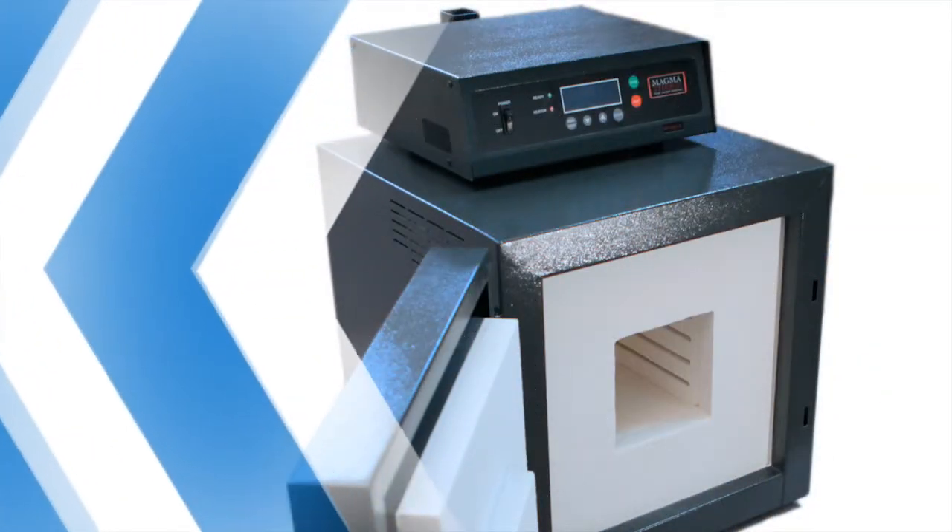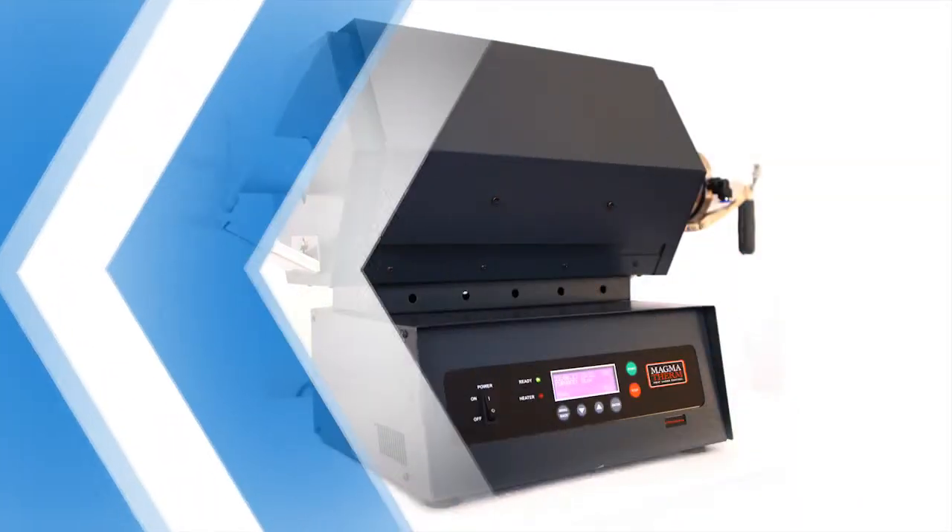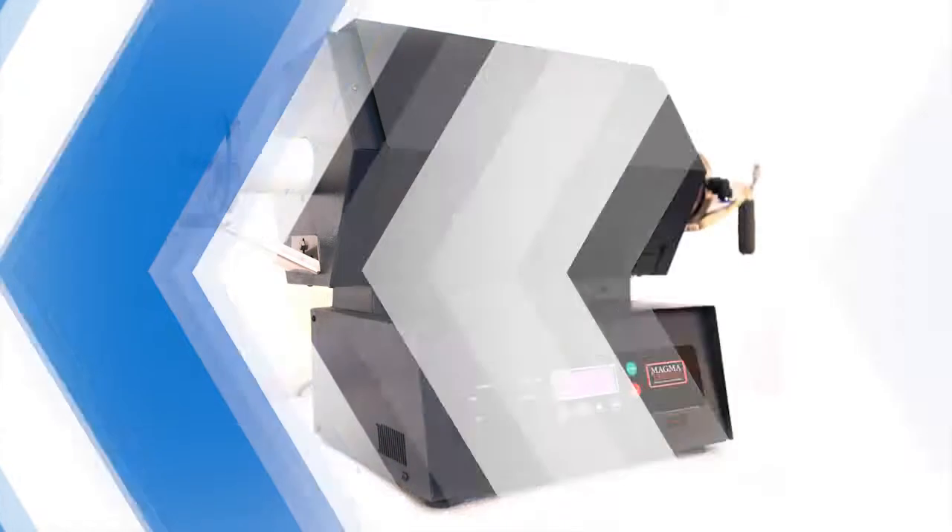Sideward door, lift up door, gas protective chamber and different software options can be configured depending on the user need.